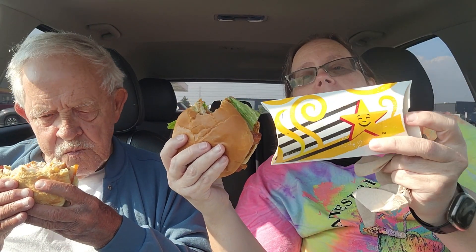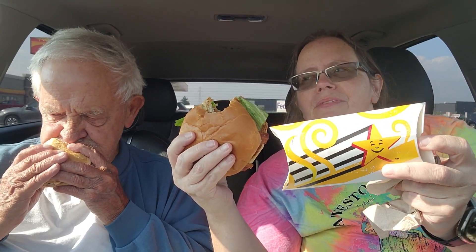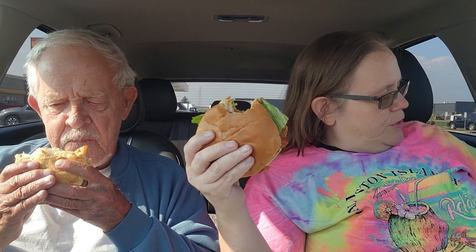I forgot to tell you, we also got a pie — it's the peach and cream cheese fried pie — so me and dad have that to try after this sandwich. They're charging a dollar fifty for those pies a piece.